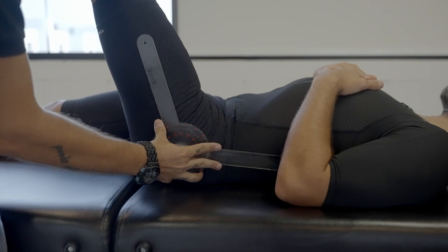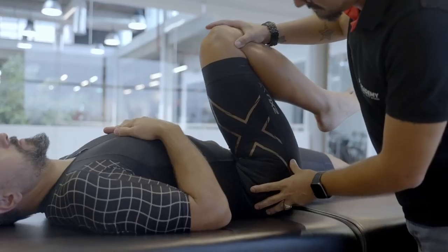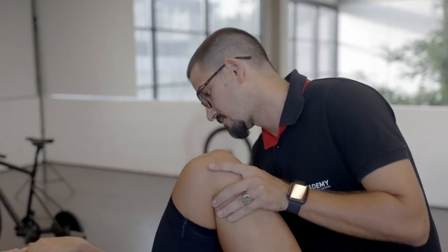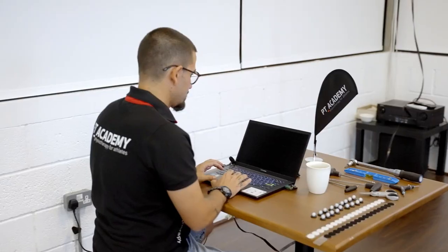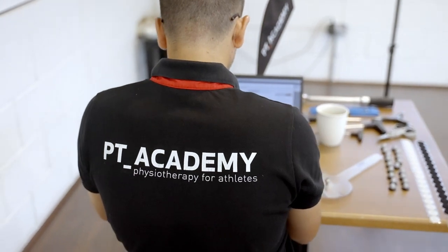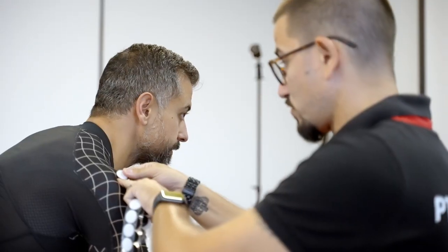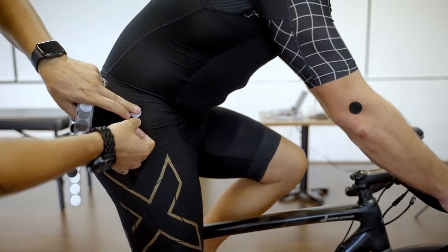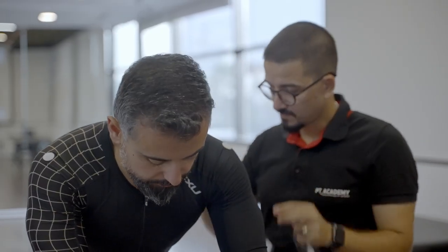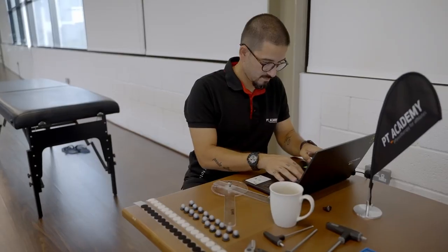The assessment stage is one of the critical steps because understanding the rider is the key factor to achieve targets during the whole application. We do the assessment stage with experienced sport physiotherapists and use special software to analyze results. This allows us to point out the strong and weak points of the body, predict possible future injuries, and guide us to make correct adjustments along with necessary exercises to balance strong and weak points and prevent injuries.